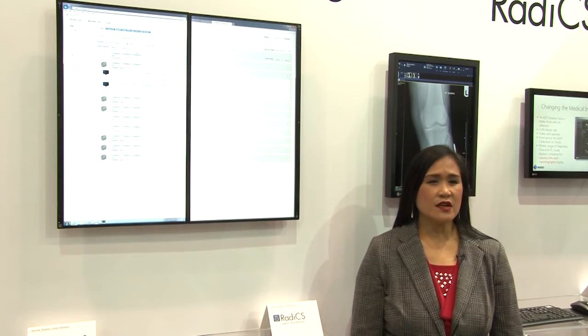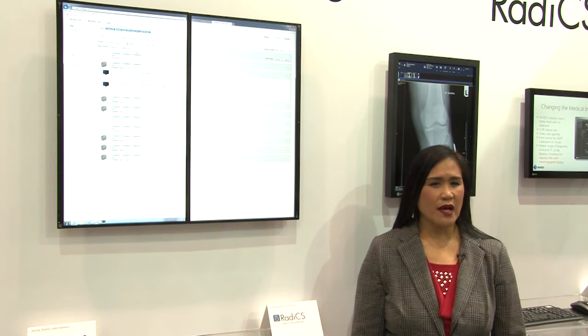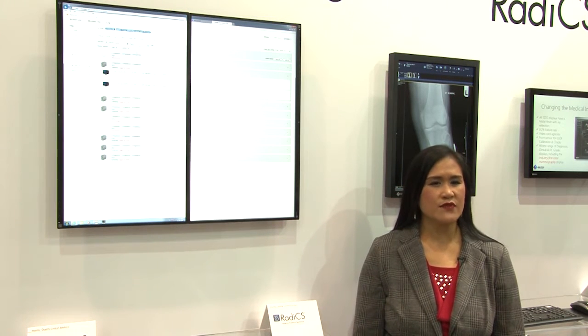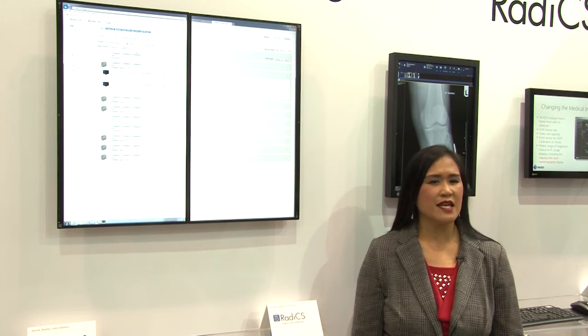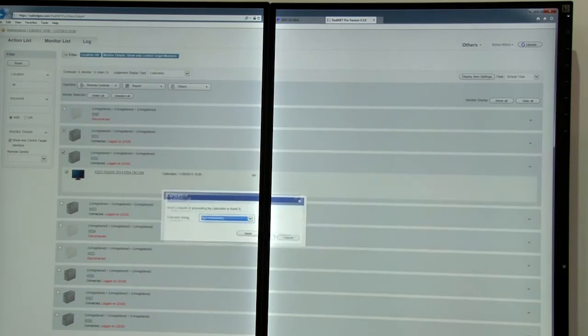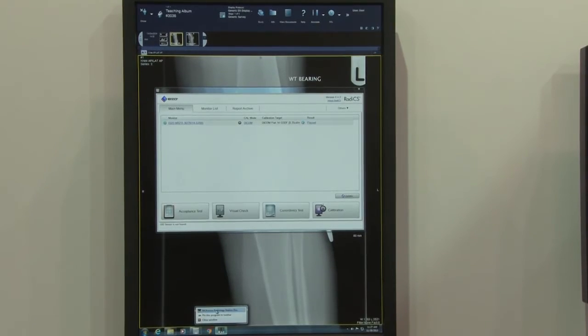Another area we'd like to focus on this year is our quality control area that features the RadaNet Pro enterprise-wide QC solution, where we can run remote calibration, QA tasks, and view QA task reports from any workstation — all on the browser-based centralized administration console. It is available with secure, scalable options for both cloud and on-premise versions, which gives IT departments the flexibility to choose the deployment option that matches the needs of their organization.